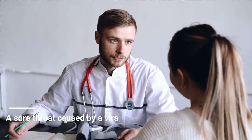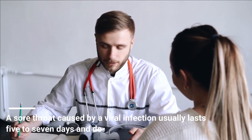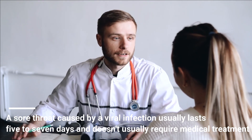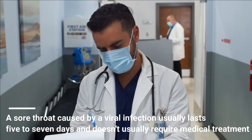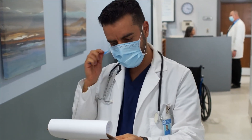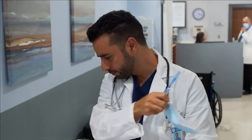A sore throat caused by a viral infection usually lasts 5-7 days and doesn't usually require medical treatment. Antibiotics don't help treat a viral infection. If your or your child's sore throat is caused by a bacterial infection, your doctor or pediatrician will prescribe antibiotics.